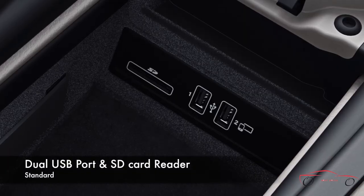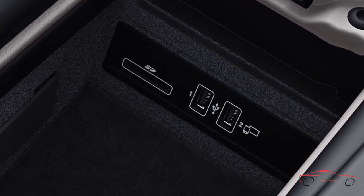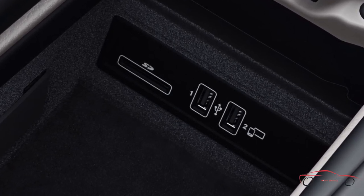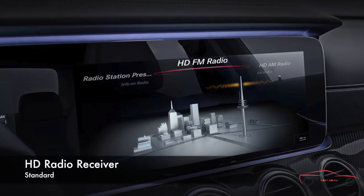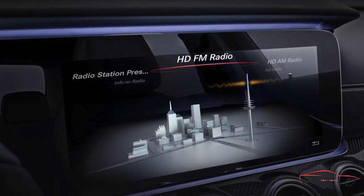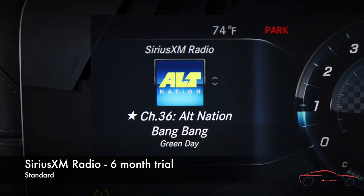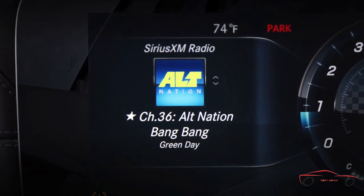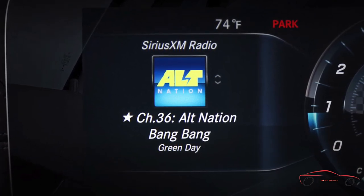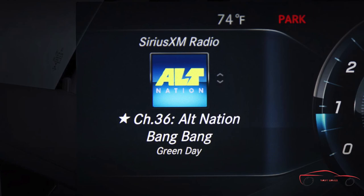Dual USB connectors and an SD card reader in the console allow plug-and-play enjoyment from your USB-compatible digital music player — you don't need a special cable, just the one that came with your device, and the ports even provide charging of the device's battery. HD Radio technology delivers remarkably crisp, clear audio quality for both AM and FM radio, and can increase the number of stations available to you with no subscription or fee. SiriusXM Radio offers 150-plus channels of premium digital entertainment, from news, talk and sports to commercial-free music from every genre, plus live broadcasts of the biggest pro and college sports teams.